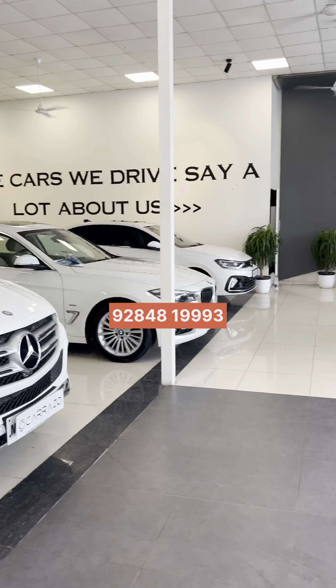It has only 80,000 km on it. It's a single owner, doctor-owned car. The registration is MH14, insurance is valid. Guys, this is a Pune passing car.